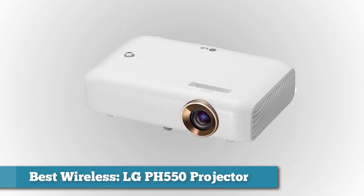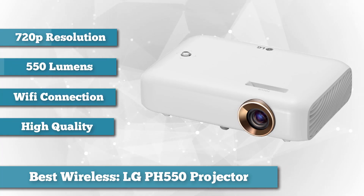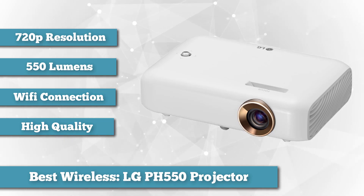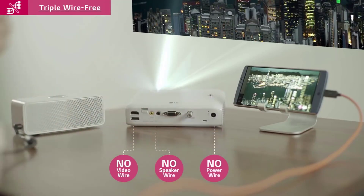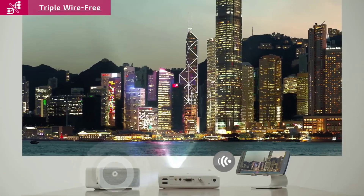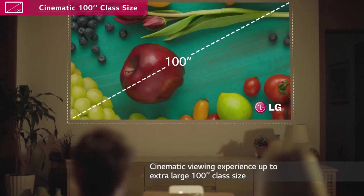Next on the list as best wireless, we have the LG PH550 projector. LG makes excellent projectors big or small, and the LG PH550 is considered one of the best Pico projectors you can buy. Its best feature is its ability to connect to Wi-Fi and sync up with your Android phone or Windows PC, allowing you to stream pictures or movies directly to the projector without any wires. It also has wired connections via HDMI, RGB, and antenna inputs for watching TV, plus a USB port for streaming content from a USB drive.